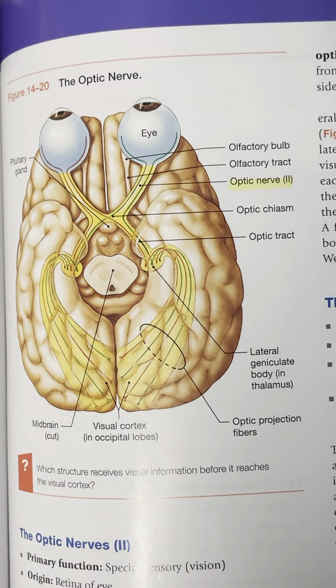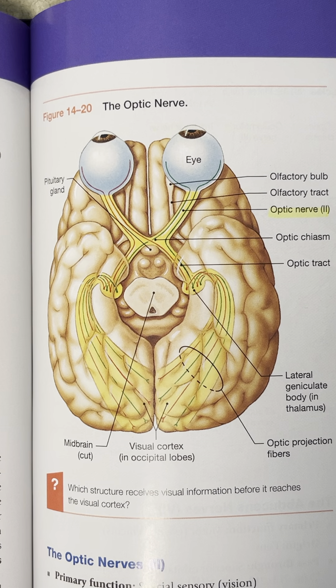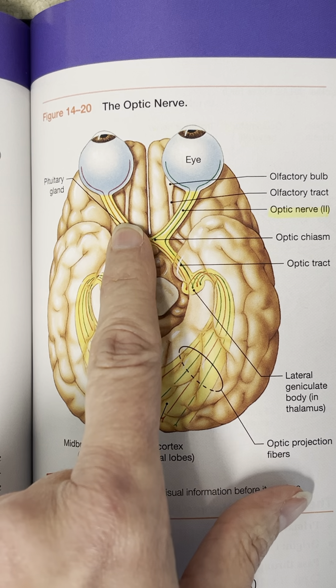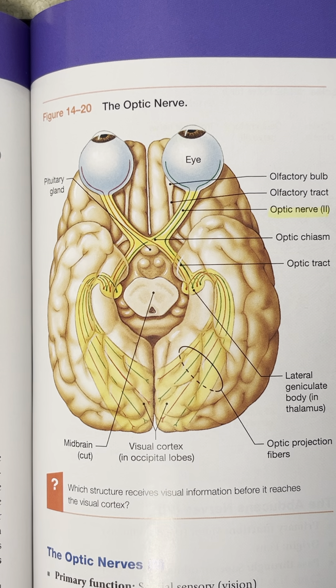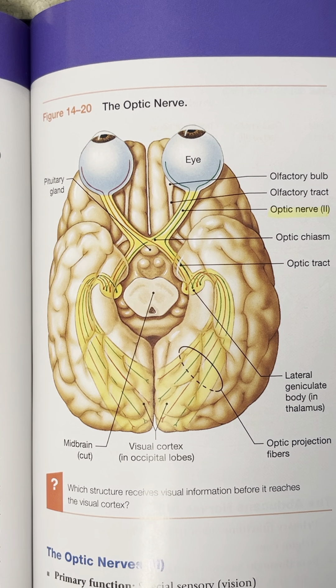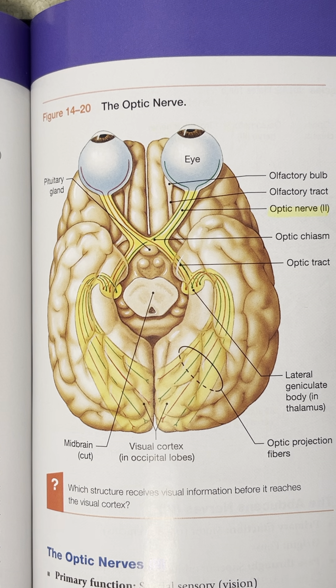Number 2 is your optic nerves, and this is purely sensory dealing with vision. These are the optic nerves that come back off of each eyeball. One of the key landmarks on the underside of the brain is this X right here called the optic chiasm. That's where your optic nerves cross over, and half of the information gets sent over to the other half of the brain for processing.